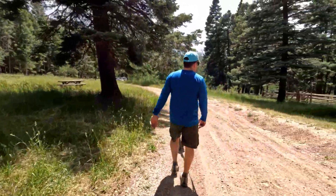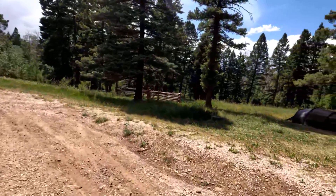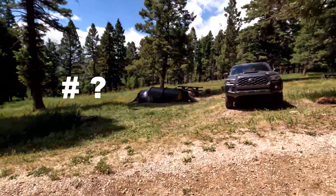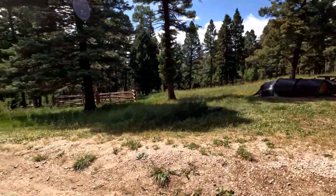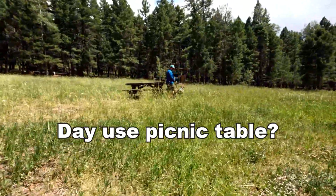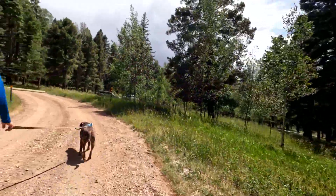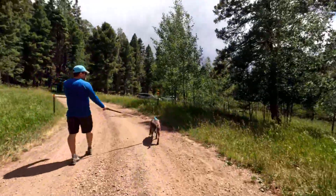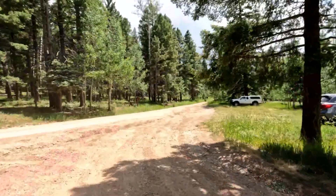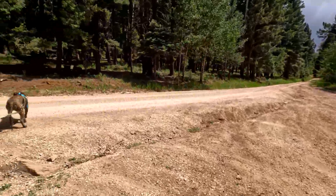This one's got two tables as well. These are all tent sites only, and there are some horse corrals. I think this is where we saw the horse trailers parked last time. This is the entry road, and it is full of ruts, as you can see.